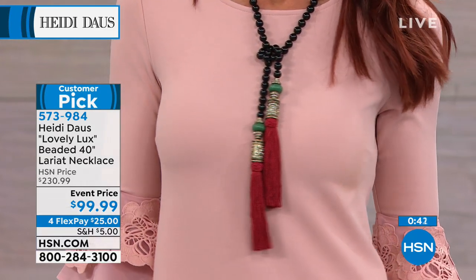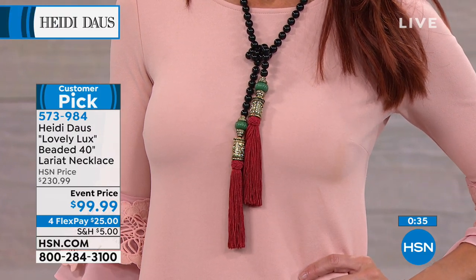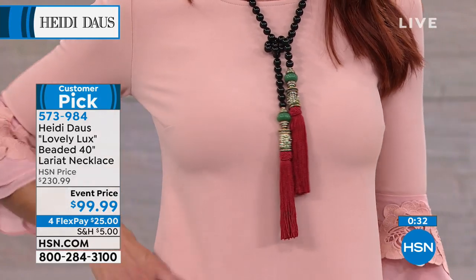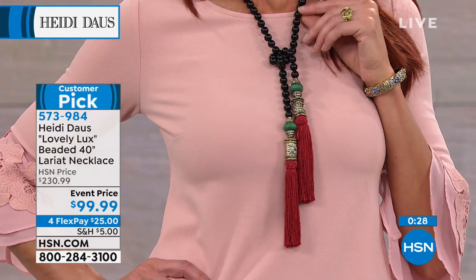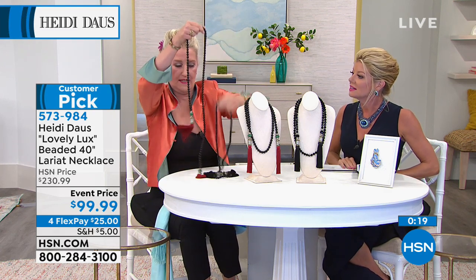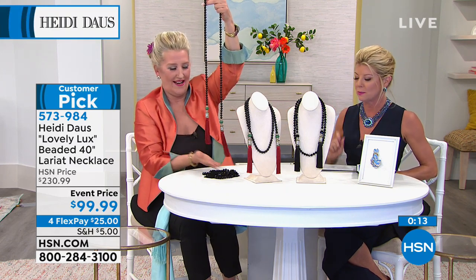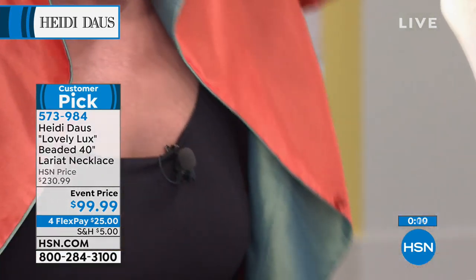This lariat is a full 40 inches — a generous, iconic design from the Heidi Doss collection. You can wear it many ways: look at how Sonia has it looped around her neck and knotted. You can wear it around your hip, put it through belt loops, drape it down your back, or work it like a scarf. To wear it as a scarf, hold it a little cockeyed and wrap it right through.